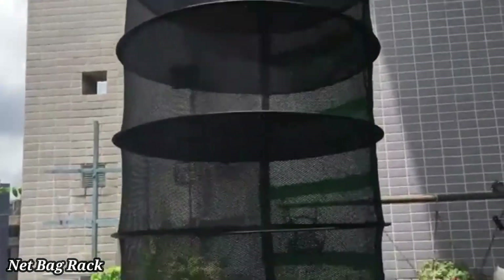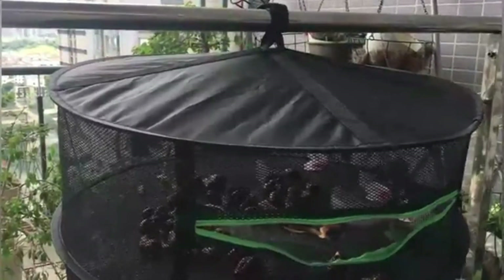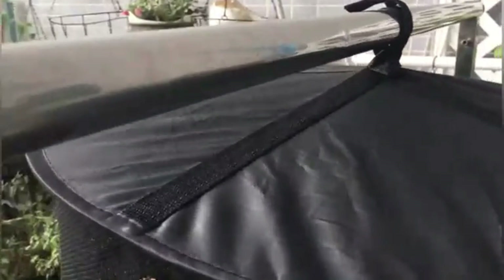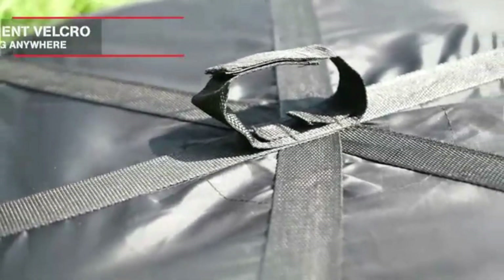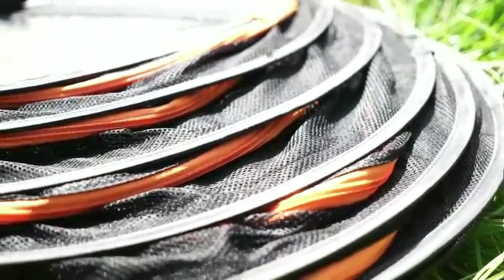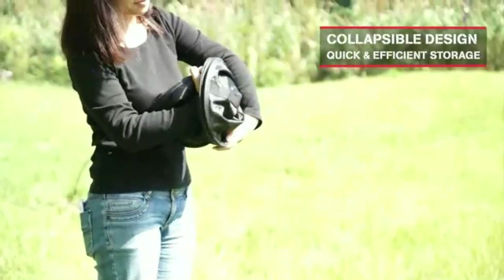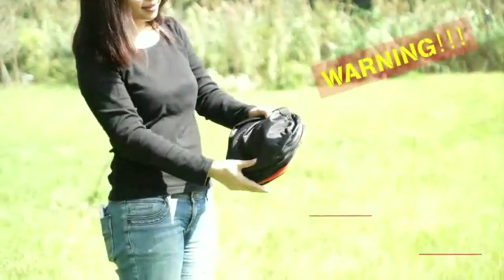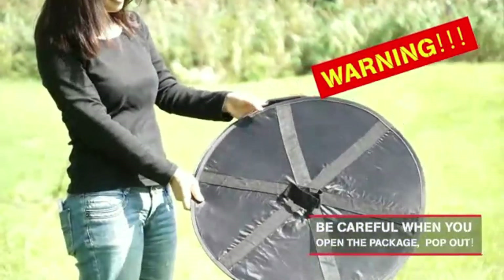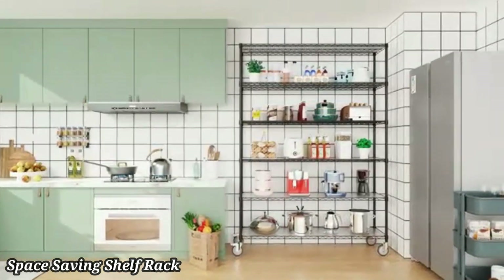Net Bag Rack. A net bag rack is a convenient and lightweight storage solution designed to hold and organize net bags or reusable grocery bags. It typically features hooks or bars that allow you to hang multiple bags, keeping them within easy reach. Made from durable materials like metal or plastic, these racks are built to support the weight of filled bags. The compact design is perfect for kitchens, pantries, or utility rooms, helping you save space while keeping your bags neatly arranged. With a net bag rack, you can prevent clutter and easily grab a bag when needed, making it an eco-friendly and practical addition to any home.